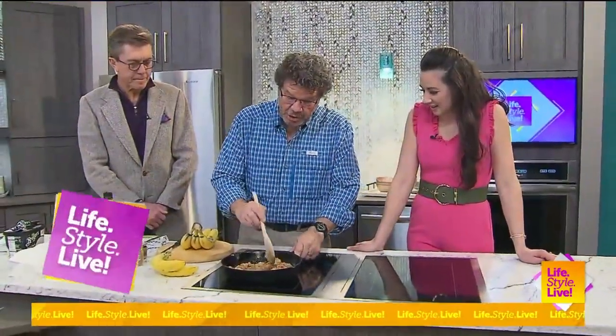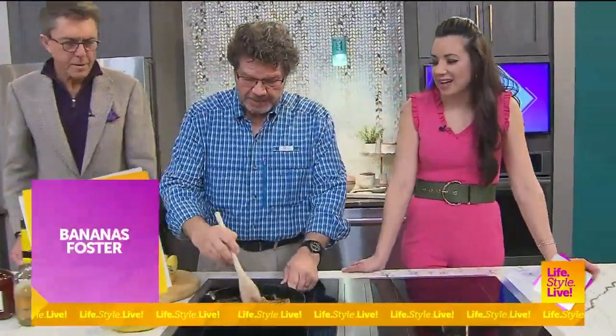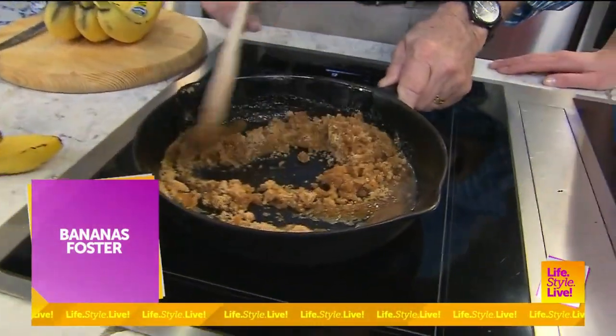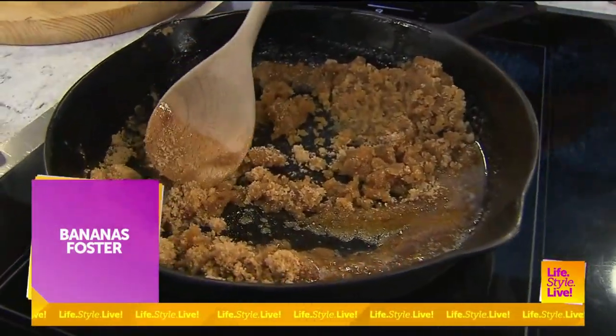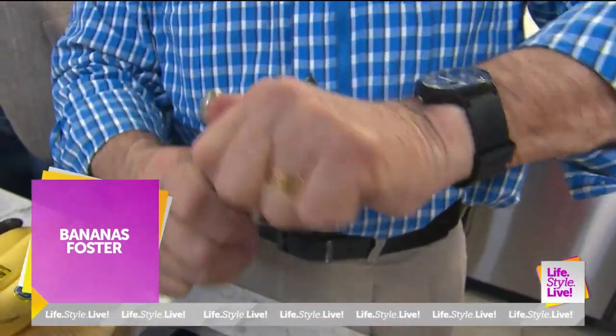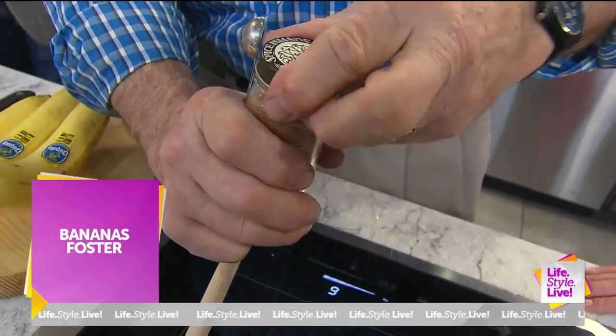This is what's called Bananas Foster. I've got half a stick of butter, brown sugar, and adding a little cinnamon. My wife told me to stick to the recipe. If you have a lot of people over, just do a half a teaspoon of cinnamon.